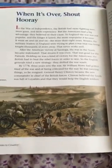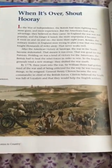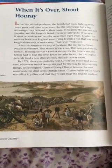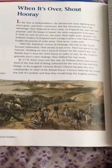After the American victory at Saratoga, the war in the North became stalemated. That means it was even. That was good for the Patriots. Holding on was a kind of victory for the Americans. The British had to beat the rebel forces in order to win. So, the English generals tried a new strategy. They shifted the war south.